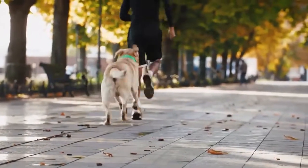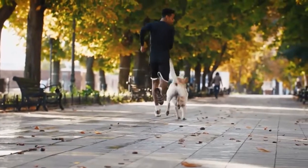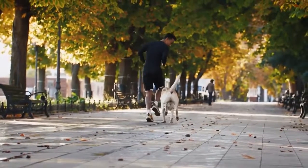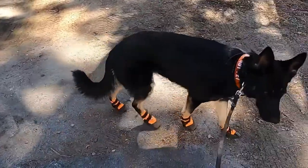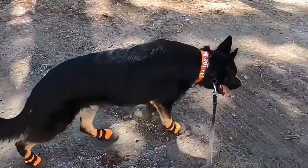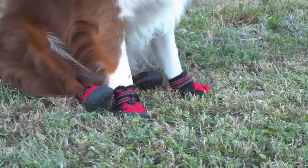If running is a regular activity that you engage in with your dog, then chances are their soles have accumulated some wear and tear. That's where dog running shoes come in — they protect dog paws, provide traction on slippery floors, and even reduce digging and make your dog more comfortable on walks and hikes.